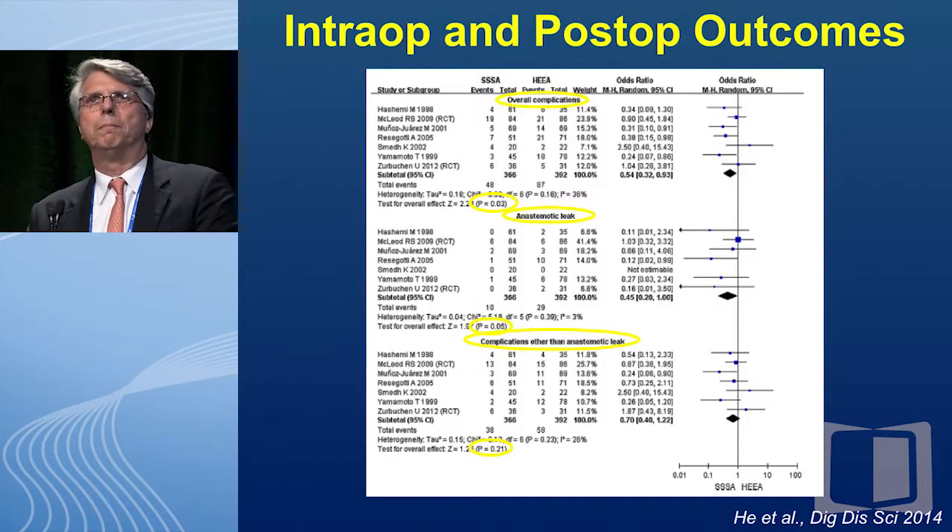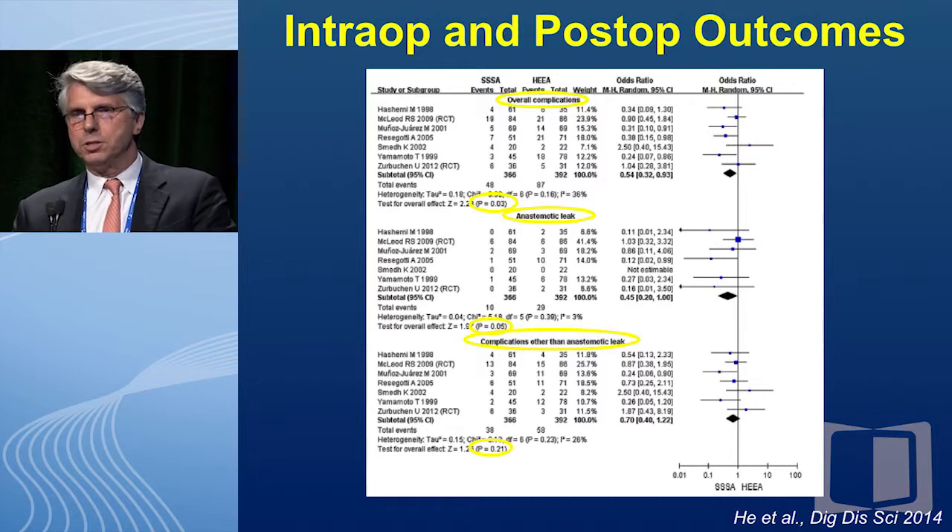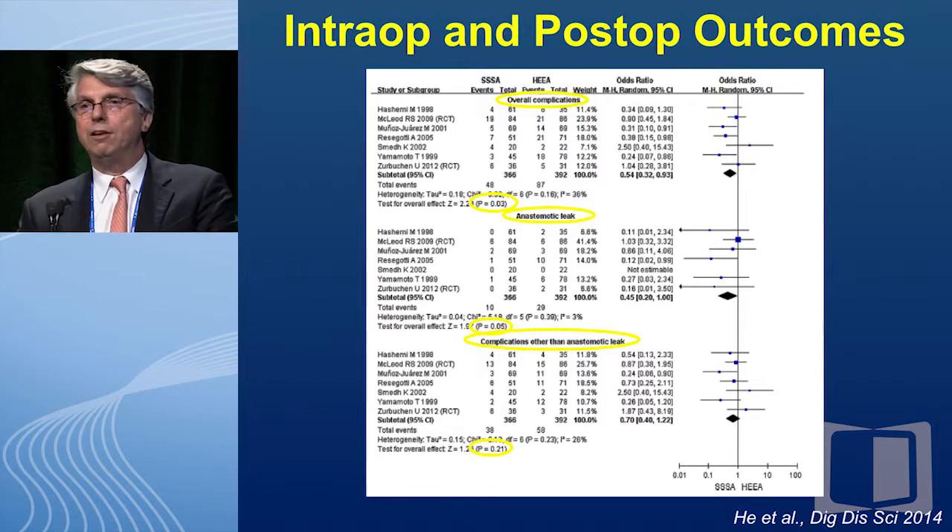Now, what about the real analysis — meta-analyses? What Dr. Remzi showed you was one study. This is a forest plot looking at overall complication rate after stapled versus hand-sewn anastomosis. This side favors stapled; this side favors hand-sewn. The overall complication rate actually favors stapled anastomosis. Anastomotic leaks had a p-value of 0.05 — almost statistically significant, and with more patients would likely have been significant. The p-value was statistically significant in favor of side-to-side anastomosis for both intraoperative and postoperative outcomes. This is published meta-analysis data.